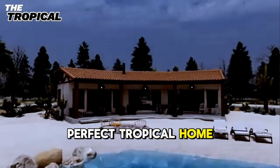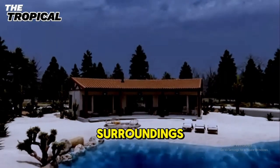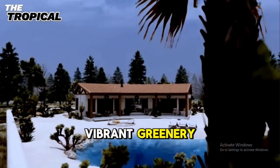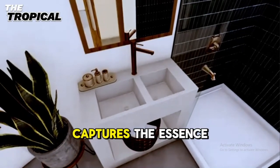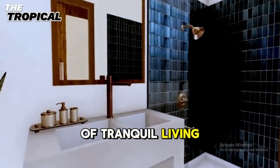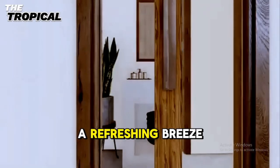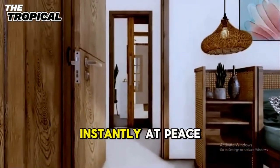This is the perfect tropical home, a minimalist masterpiece that perfectly blends with its lush surroundings. Nestled amidst swaying palm trees and vibrant greenery, this three-bedroom, two-bathroom tropical retreat captures the essence of tranquil living. From the moment you step inside, you're welcomed by a refreshing breeze and the soft sounds of nature, making you feel instantly at peace.